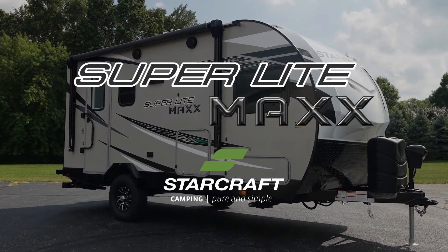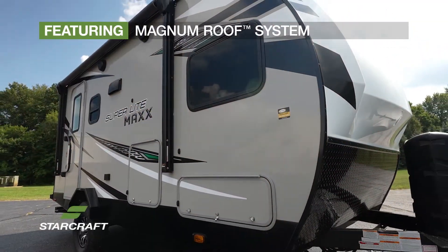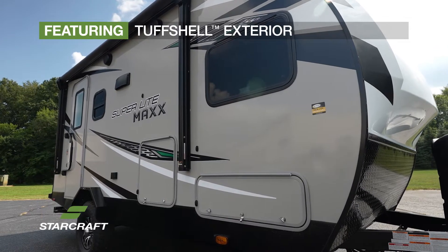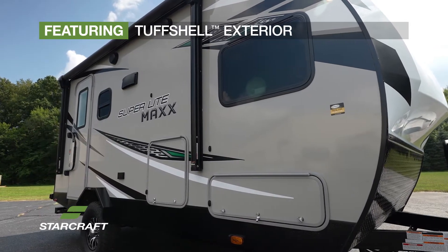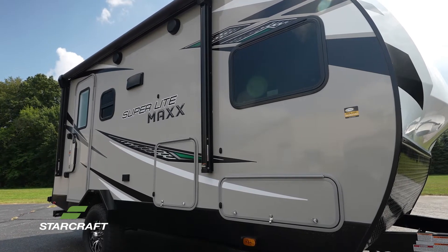Introducing the brand new SuperLite Max Travel Trailer from StarCraft. Featuring our magnum roof system, PVC roofing membrane, and tough shell exterior, our vacuum-bonded laminated construction process. This travel trailer is ready to take your next adventure to the max.